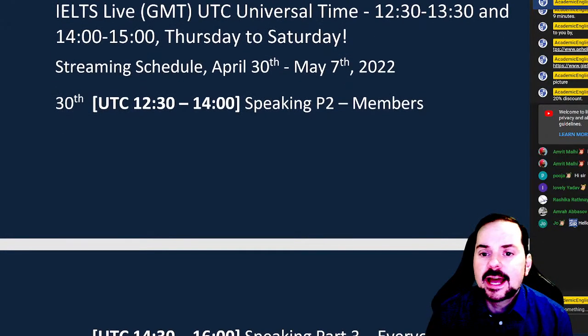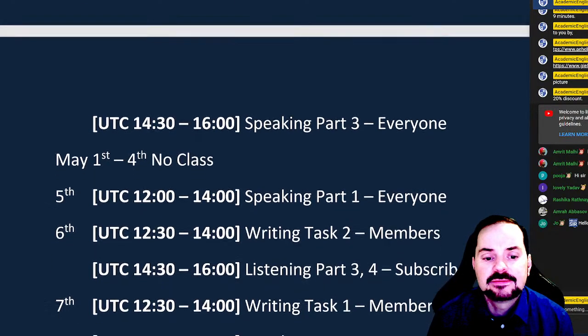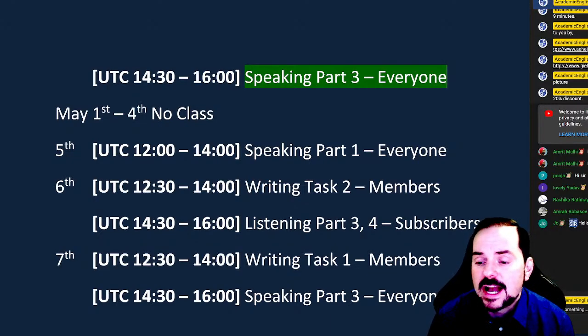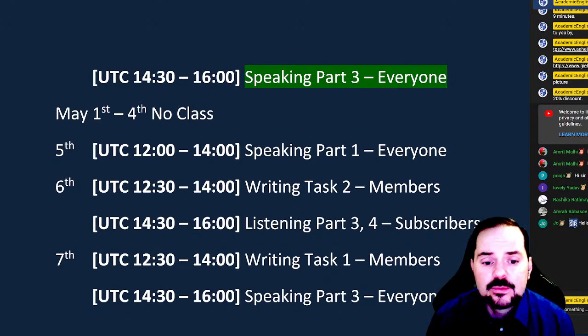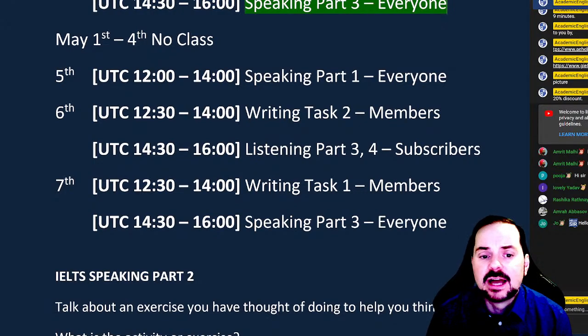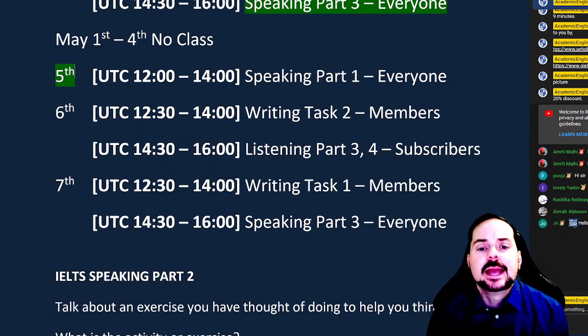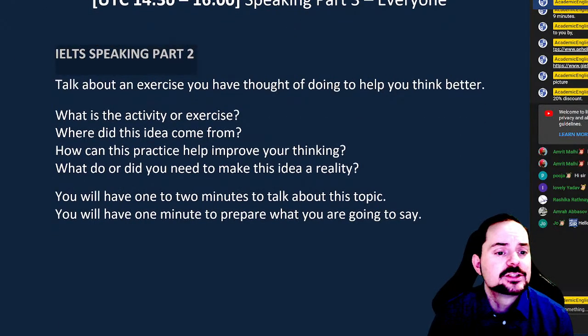So today, April 30th, we have Speaking Part Two right now for members, and then shortly thereafter we'll have Speaking Part Three where everybody will be able to join in on the fun. As usual, no class Sunday through Wednesday — we will be releasing some new videos during that time — and then we'll have live class again on the fifth of May, Cinco de Mayo, starting with Speaking Part One.